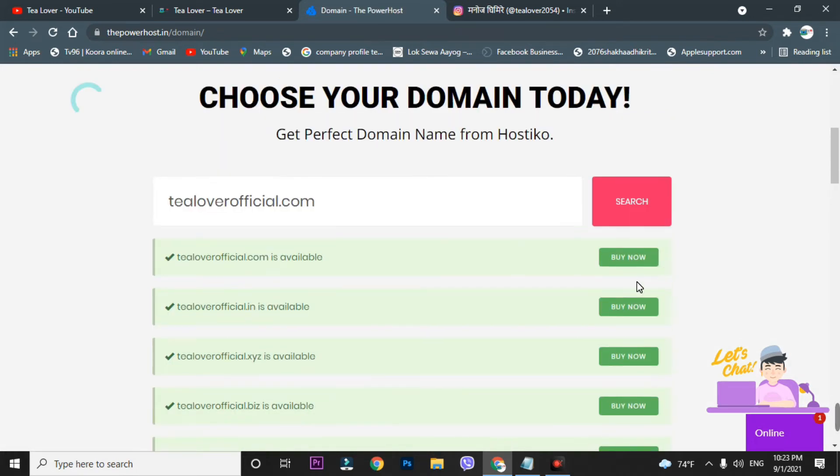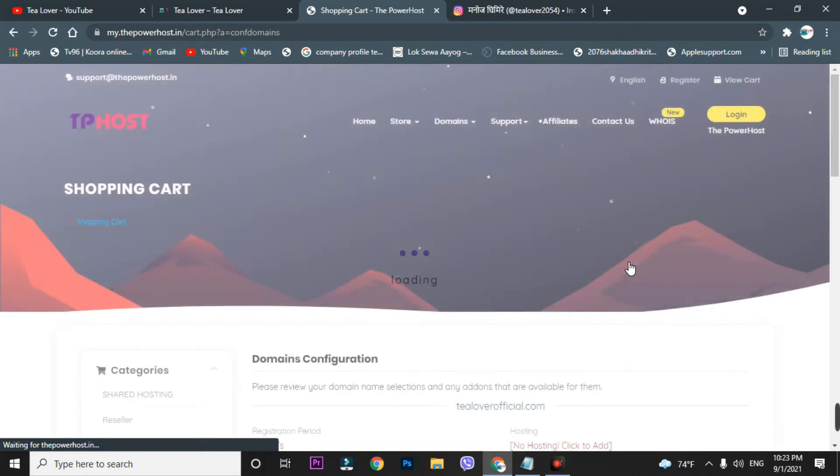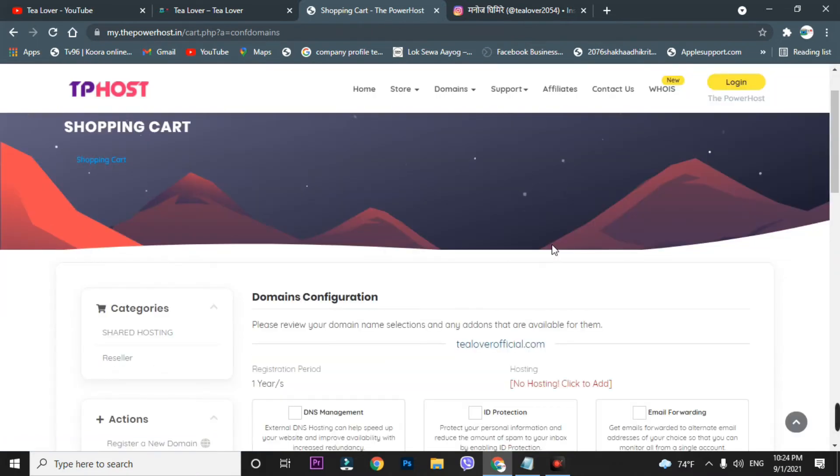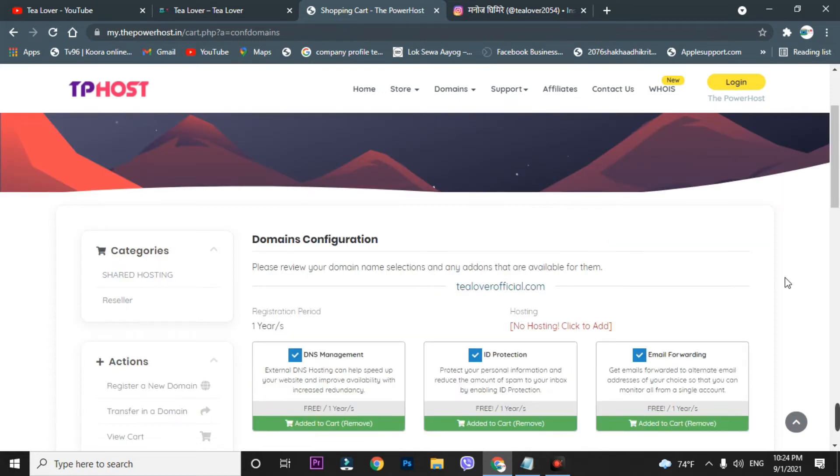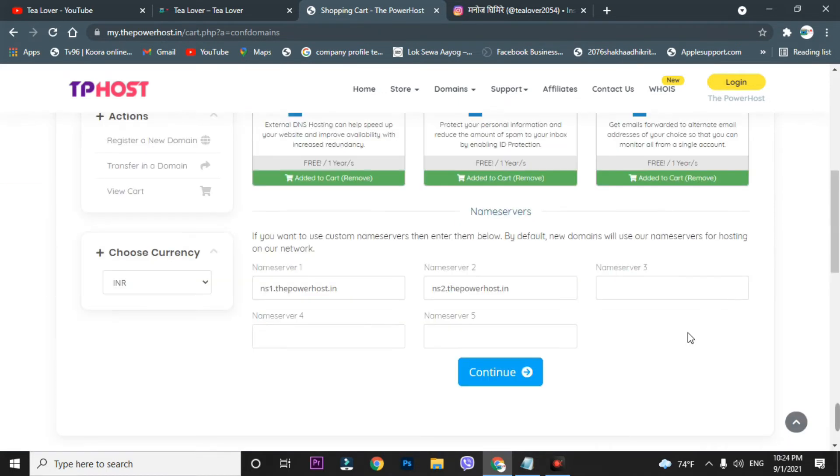Click on 'Buy Now' for your selected domain. You'll get redirected to the shopping cart, where you can see DNS management is free, ID protection is free, and email forwarding is also free. I'm taking all three of these along with the domain since they are provided at no extra cost.